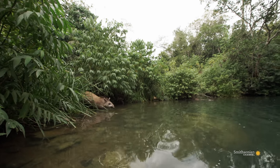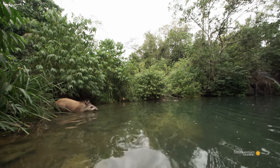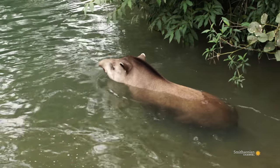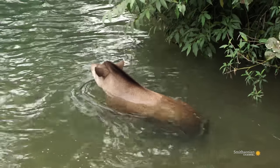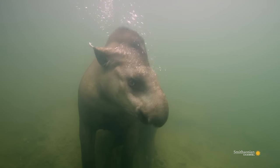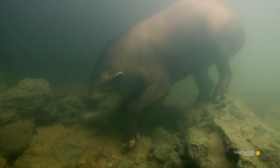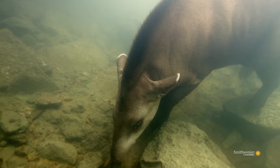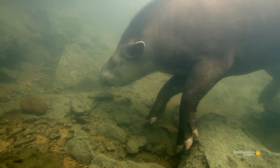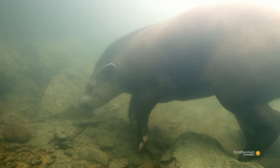Although they look like pigs, tapirs are related to horses and rhinoceroses. Tapirs are excellent swimmers and divers, and they can stay underwater for several minutes.